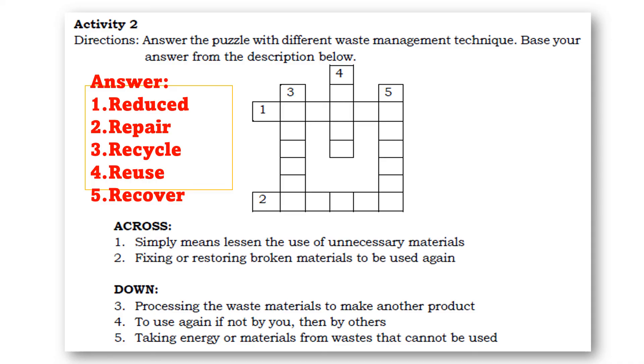Now let's answer Activity 2. The clue words in each statement help you answer correctly. Number one: reduce — the clue word is 'to lessen.' Number two: repair — clue words are 'fixing or restoring.' Number three: recycle — the clue word is 'to make another product.' Number four: reuse — 'to use again.' And number five: recover — 'taking energy from waste materials.'